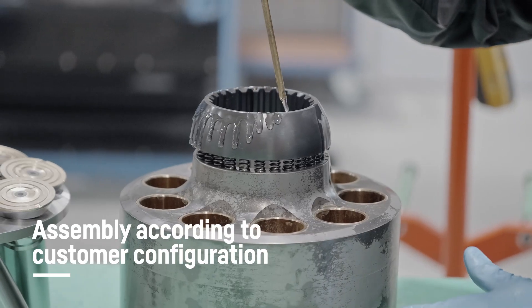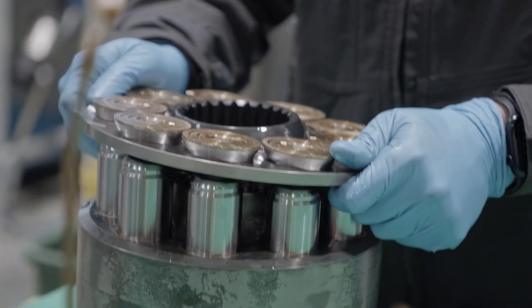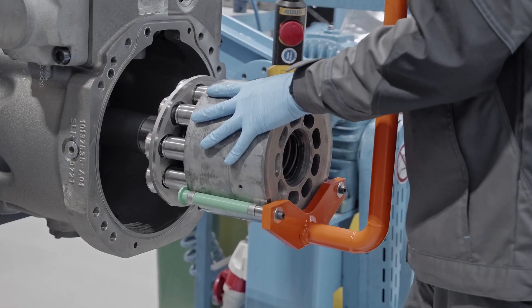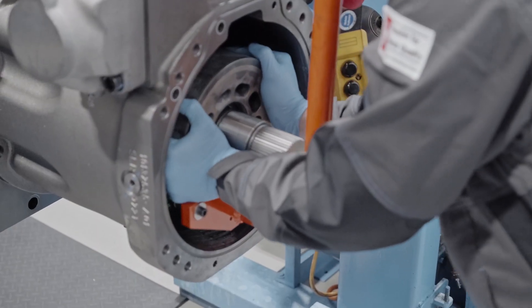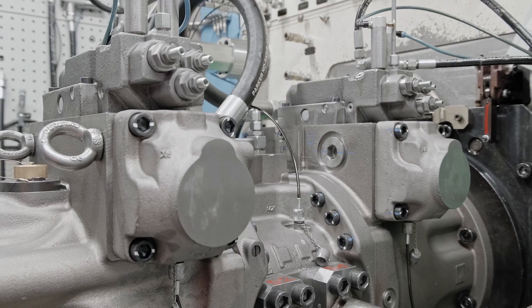Every component is assembled according to the customer-specific configurations and requirements. Continuous quality management is carried out during the entire production process.